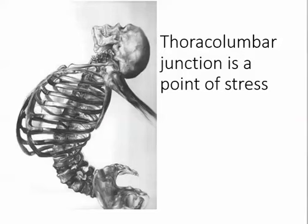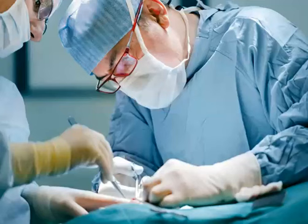The thoracolumbar junction is a point of severe stress — the ribs stabilize the thoracic spine while the lumbar spine is very mobile, making the thoracolumbar junction an area of great stress. This patient is 78 but a very vibrant person, ambulatory but now unable to walk, living alone with an isolated metastatic tumor. Given her symptoms, the best treatment option is clearly surgery.